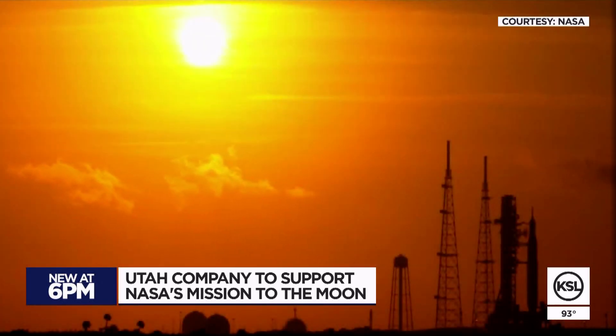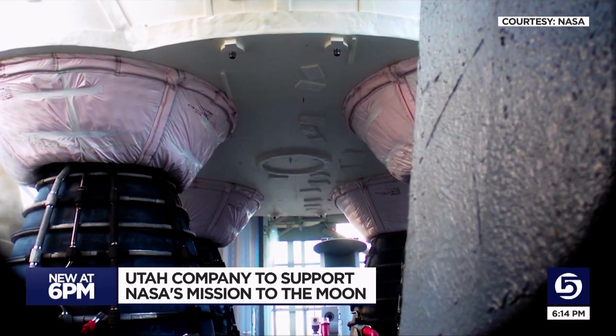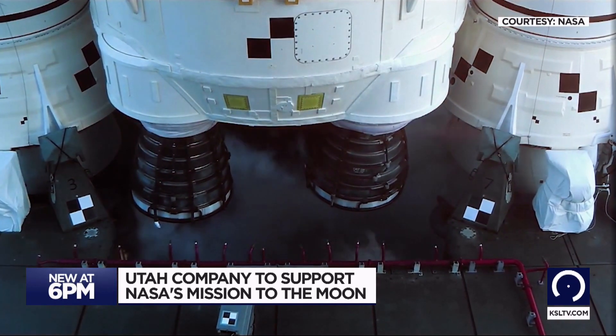Space Dynamics Laboratory, located here on the Utah State University campus, is known in part for their satellite technology. Next week, some of their technology will be sent to the moon's orbit. With the Artemis rocket being prepared at Kennedy Space Center, excitement is building over the future of NASA's return to the moon, eventually moving on to Mars.